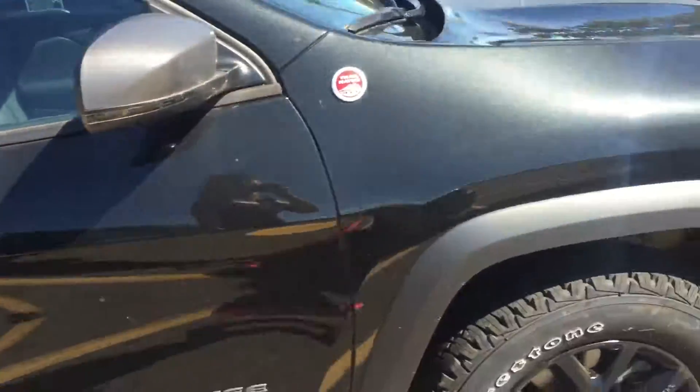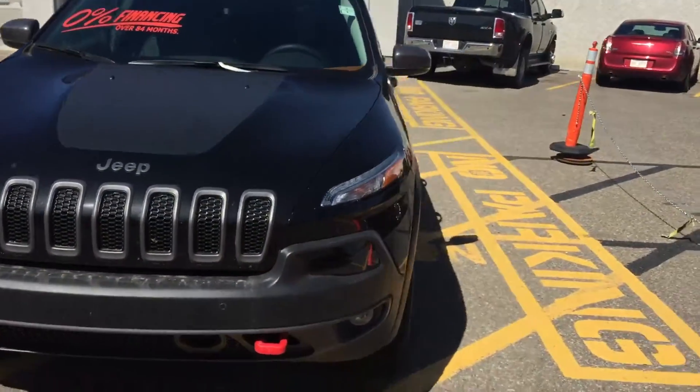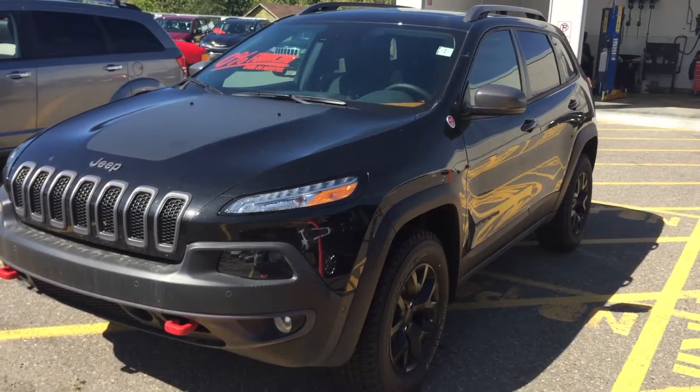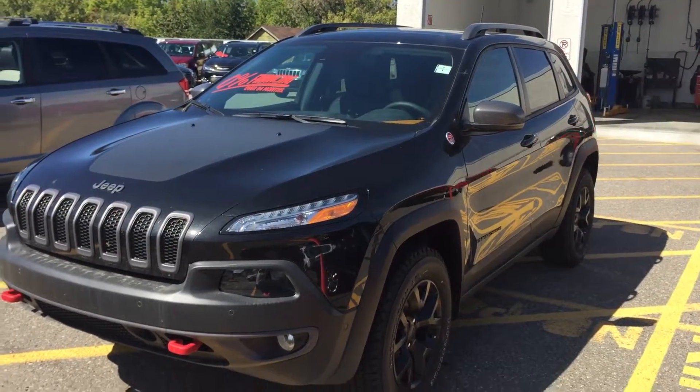Coming in the beautiful black for interior and exterior. So this is our stock number 8901, our 2016 Jeep Cherokee Trailhawk in black. This is 4x4. This is at Davis Dodge in Fort McLeod, Alberta.